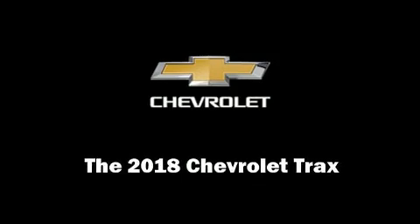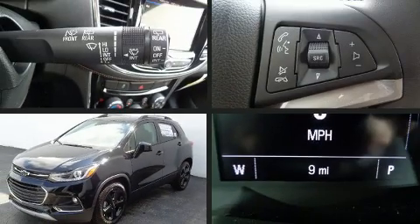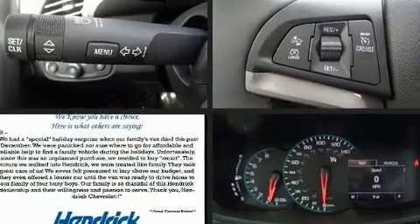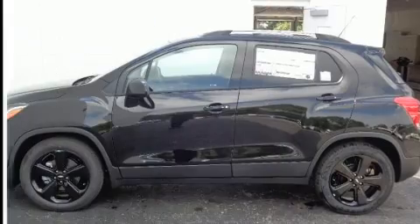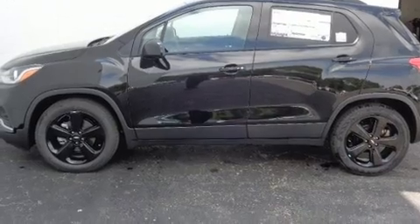Introducing the 2018 Chevrolet Trax. It features a front-wheel drive platform, an automatic transmission, and an efficient four-cylinder engine. Turbocharger technology provides forced air induction, enhancing performance while preserving fuel economy.